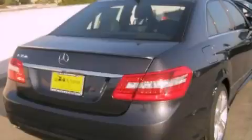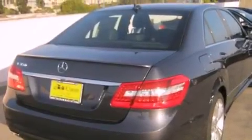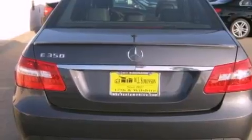Its top features and packages include the Premium One Package, a navigation system, a rearview camera, keyless go, a power moonroof, a premium audio system, 100% commercial-free Sirius satellite radio, and heated seats that can warm you up in seconds, keeping you and your passengers comfortable the whole trip.